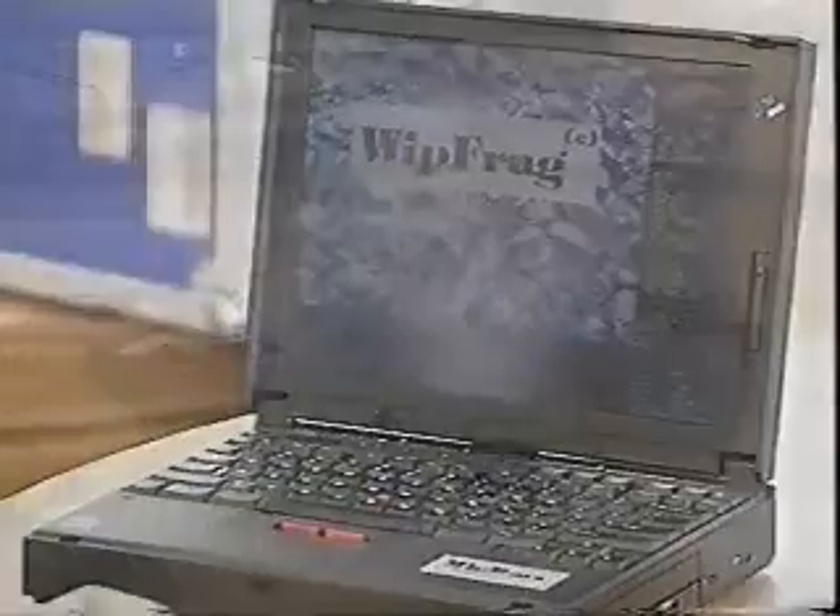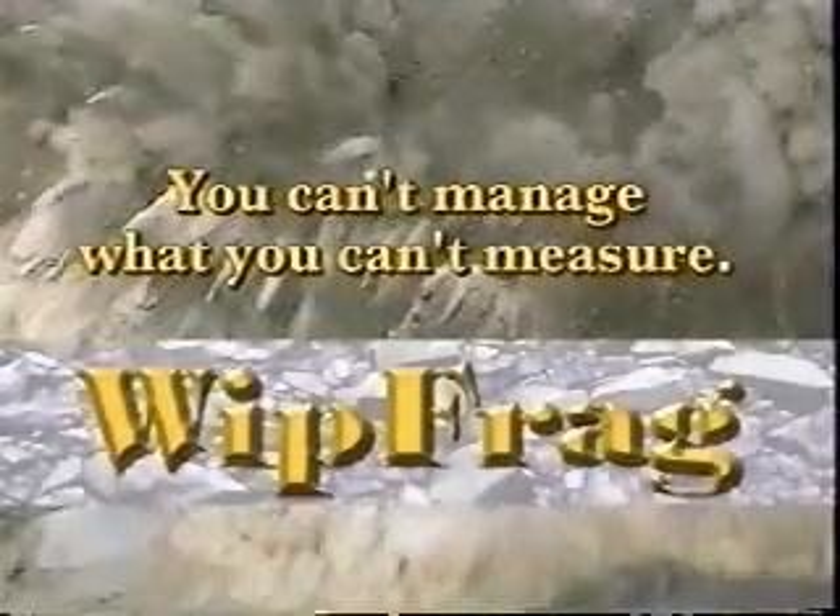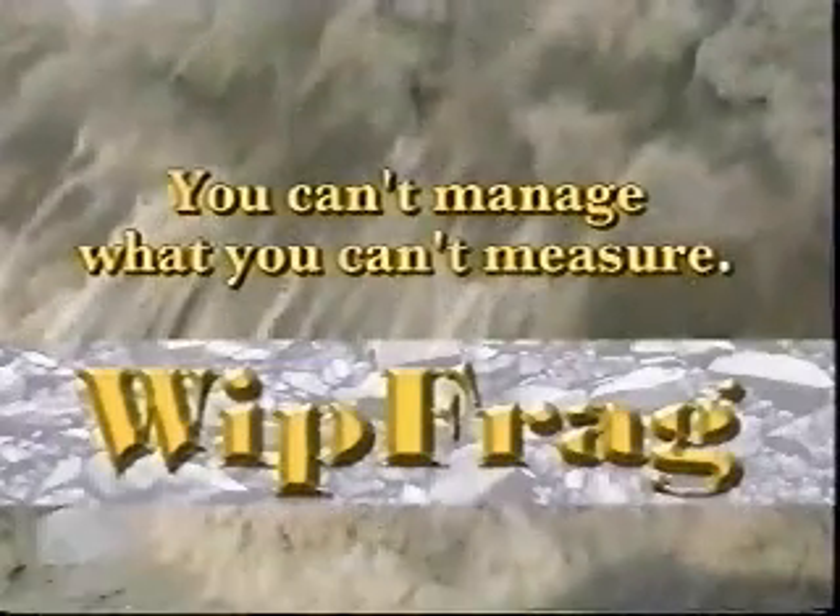Advanced management through advanced measurement. Brought to you by Whipfrag. Because you can't manage what you can't measure.